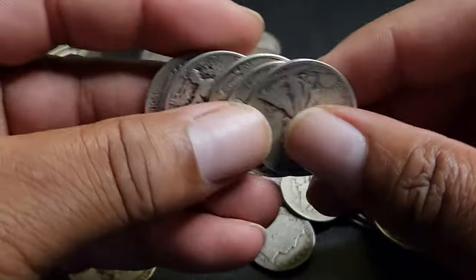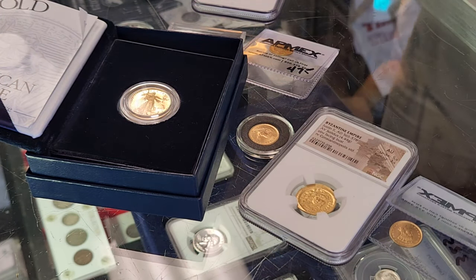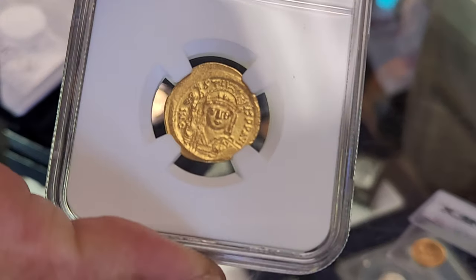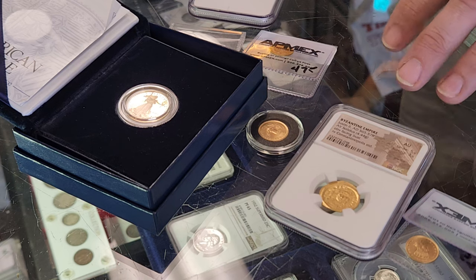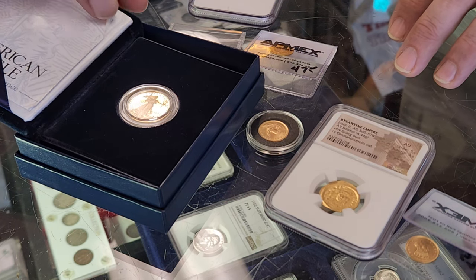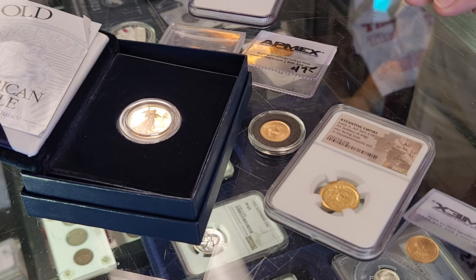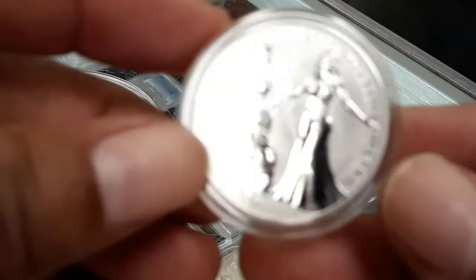Phil's opinion is that spot price affects a lot of the silver on the market because it really has nothing else to value itself upon. When you talk about spot price and premiums, if you like the coin and it's hard to find, people are asking a certain amount for it — but the market will set itself. A premium is basically the market setting itself up for whatever that coin's worth, and the coin is going to have to stand on its own at some point, regardless of where spot price is.